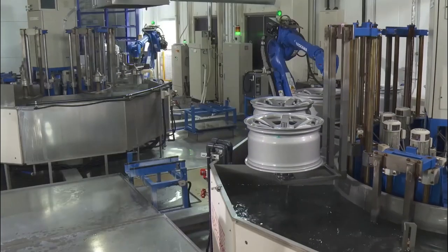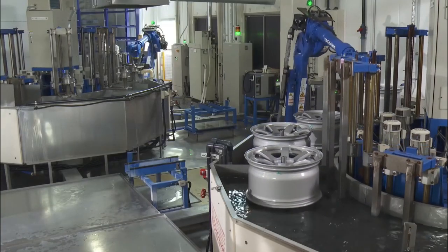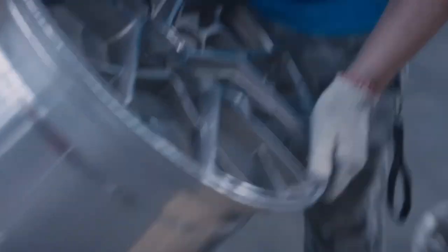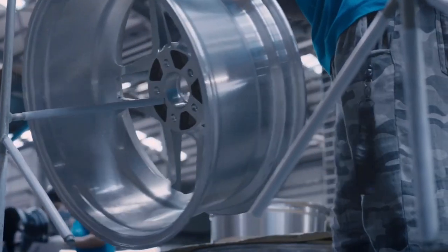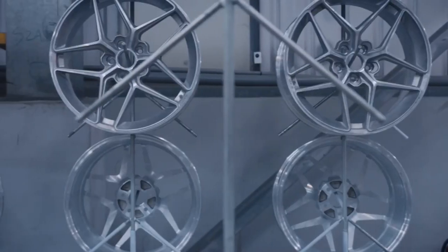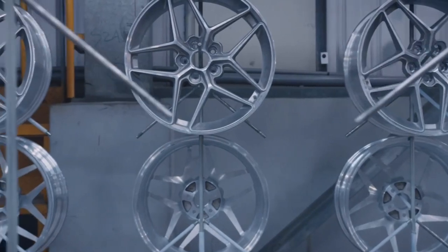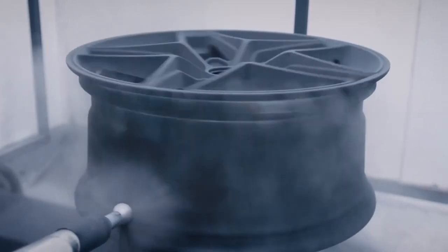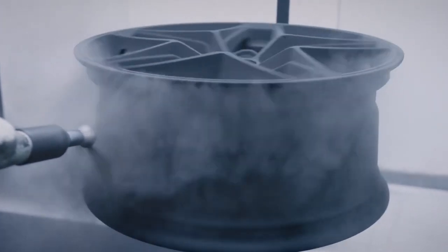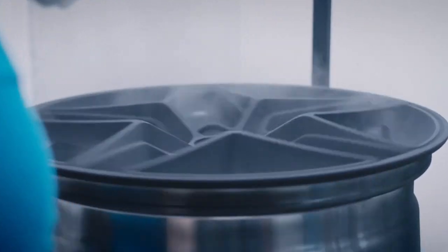CNC machining is used to attain the precise dimensions specified in the design. This comprises cutting the wheel to the appropriate diameter, width, and offset. Precise dimensions are required for appropriate vehicle installation and best performance. Machining also allows for the removal of surplus material from specified places, which helps to reduce weight.